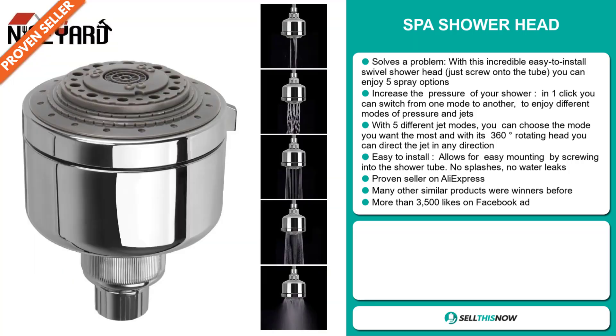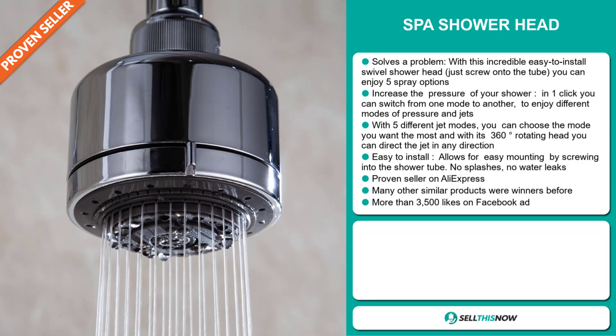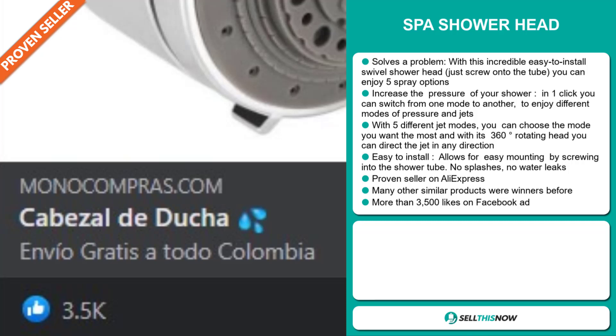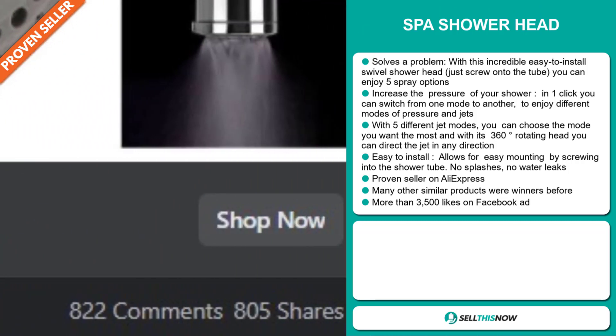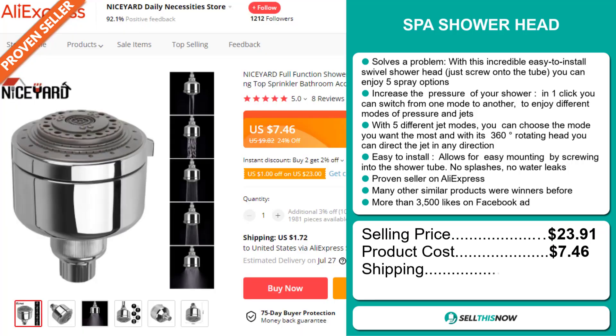It's a proven seller on AliExpress with many, many orders, and many other similar products were winners before on the market. The Facebook ad has more than 3,500 likes. The selling price for the Spa Shower Head is $23.91, whereas the product cost is only $7.46. Shipping will set you back $1.72.